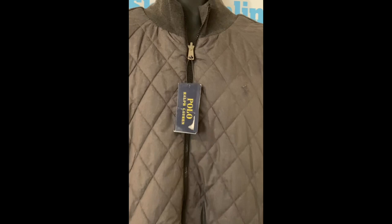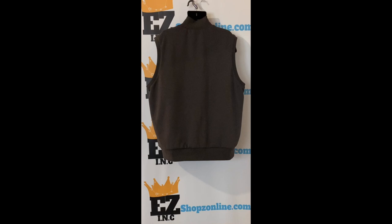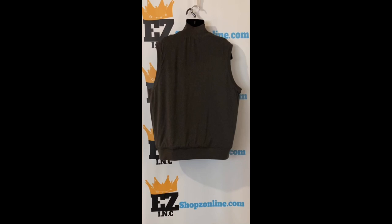Signature embroidered pony at the left chest of each side. Material and care: nylon, elastane, polyester, cotton. Machine washable. Our price: $45.